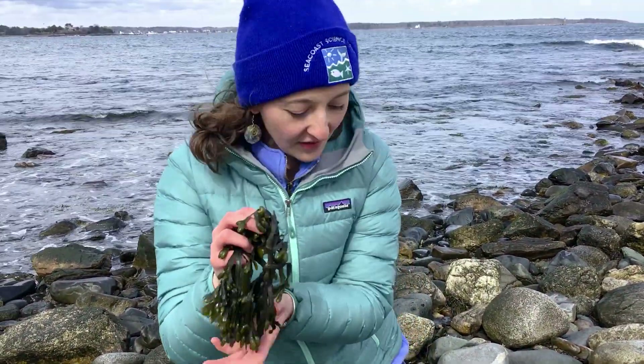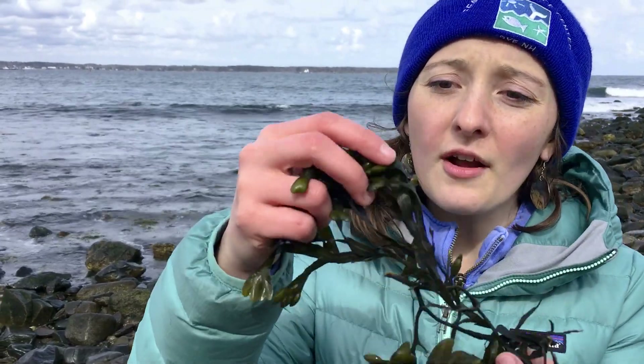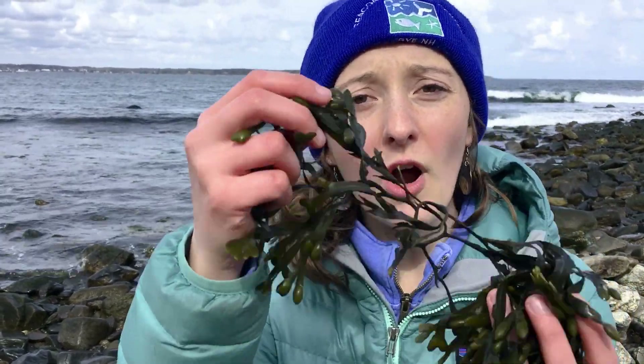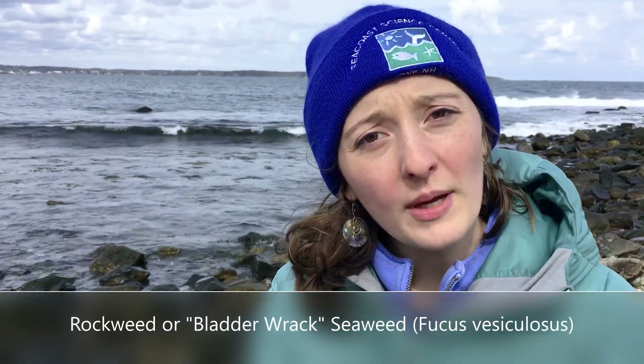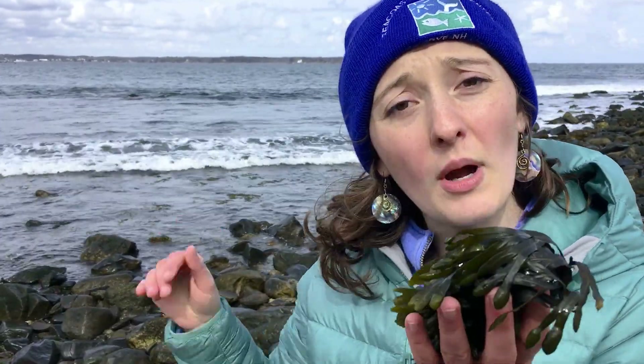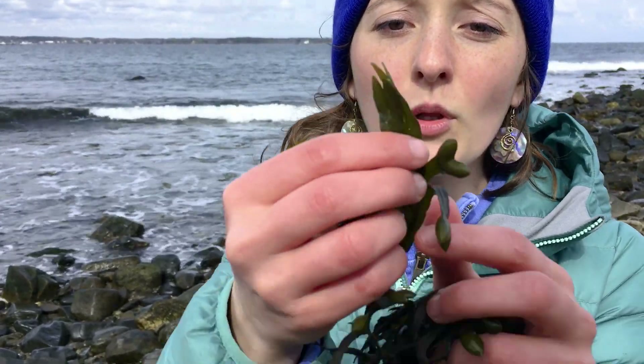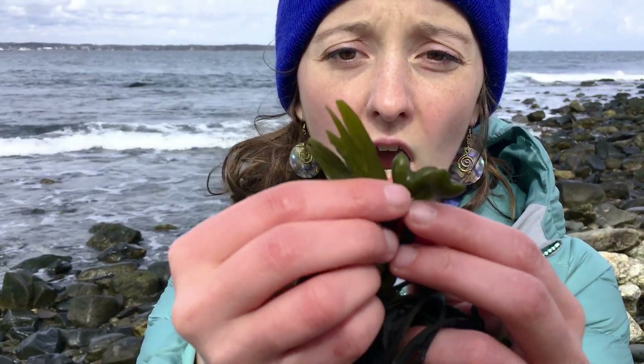Wow, I found another type of seaweed species. Did you notice how I put the rock right back where I got it from? I looked right under that rock and found rock weed seaweed. Rock weed and knotted rack look really similar, especially on our coast and throughout the North Atlantic — they're dark green and brown.